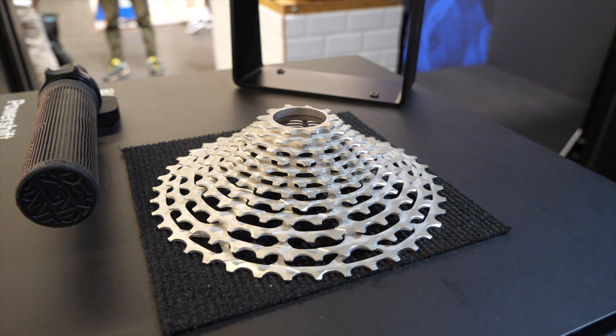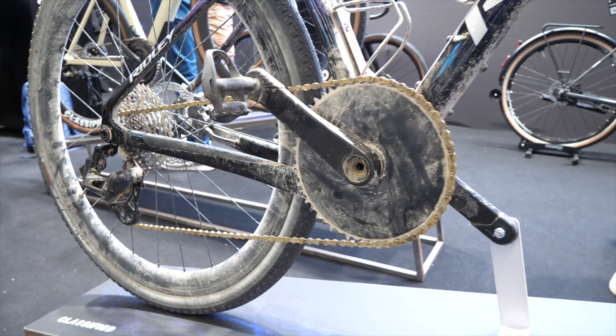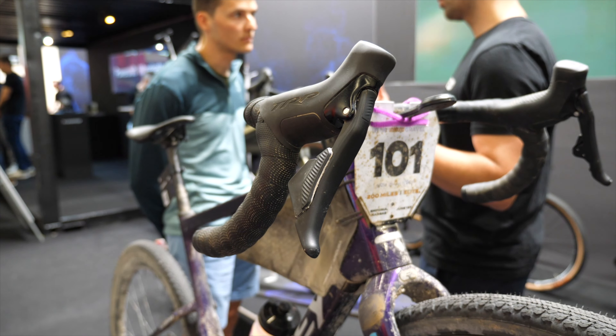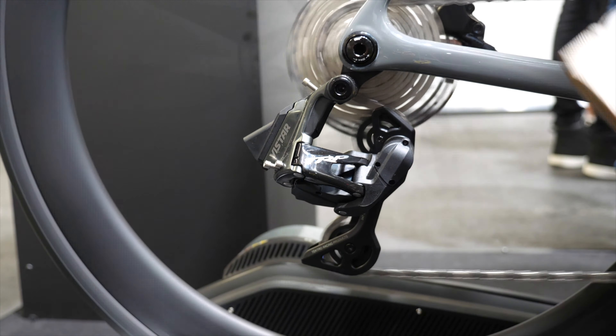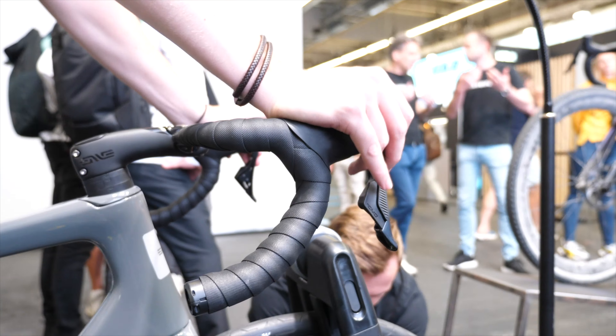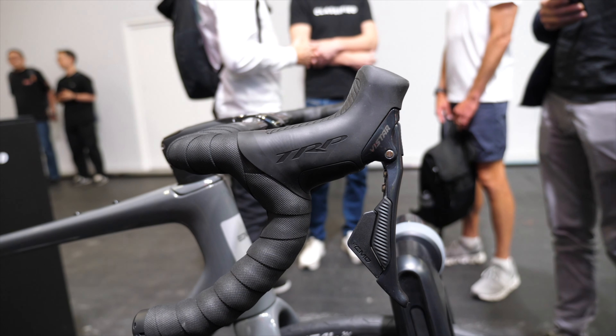Found a quiet corner at Eurobike — let's delve into what I think about this new Classified TRP groupset. It's pretty damn interesting and exciting that somebody is entering the market trying to take a chunk out of Shimano and SRAM. I'm impressed for a first go — they're doing a good job. Sure, it's not as snappy as SRAM or Shimano in the shifting stakes, but it works pretty damn well. At first it felt clunky and chunky, but I realised that was me not playing ball with the Quantum Shift — I was smashing the gears up and down as quickly as possible trying to confuse it.